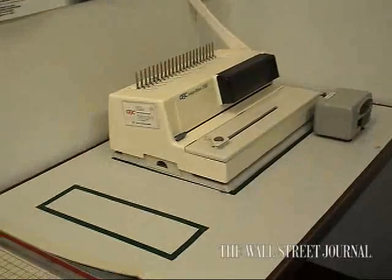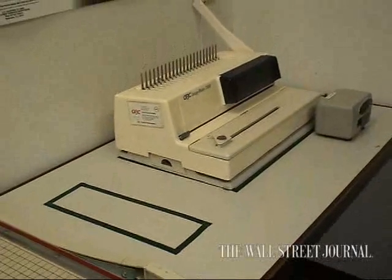Take the copier room, for example, where tape marks a spot where the stapler goes. When something is there, you know it's in its place, and when something is missing, you know it's missing. It's very obvious.